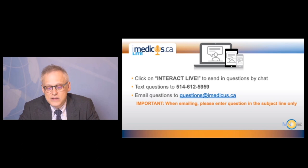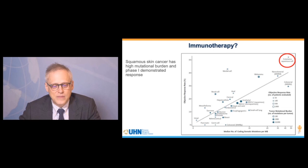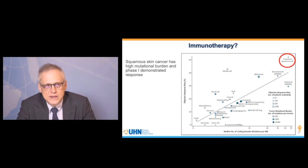I'll remind you that if you'd like to send any questions, you can click the Interact Live button, text 514-612-5959, or email questions at imedicus.ca. Now I'm going to talk about immunotherapy.